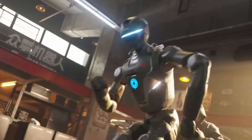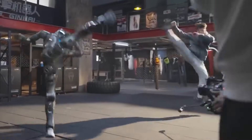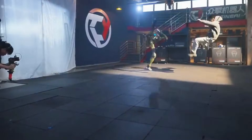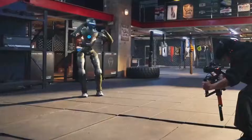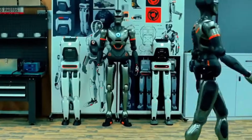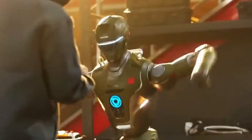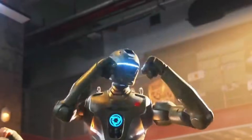Engine AI previously addressed claims that footage of its humanoid robots was computer-generated. In response to similar viral videos earlier in 2025, the company released behind-the-scenes recordings showing uninterrupted movement, physical contact with the ground, and real-time balance adjustments. Engine AI said the robot footage was recorded without visual effects or post-production synthesis. That clarification followed online skepticism about the realism of humanoid motion shown in promotional material.